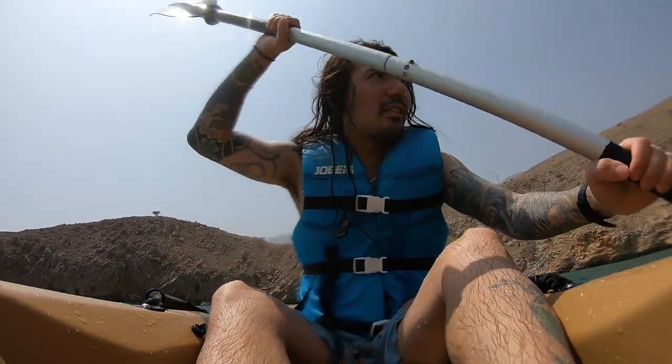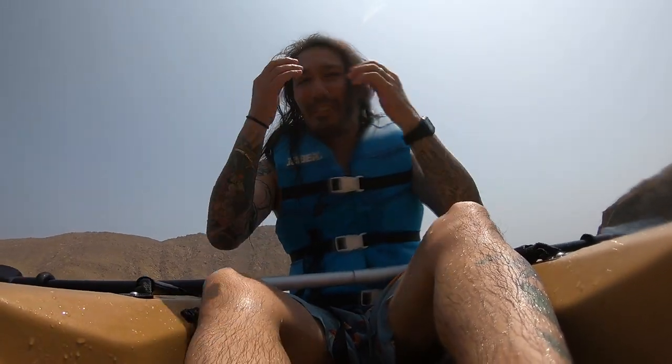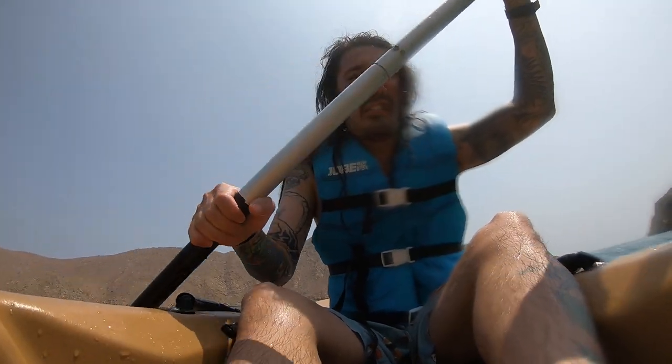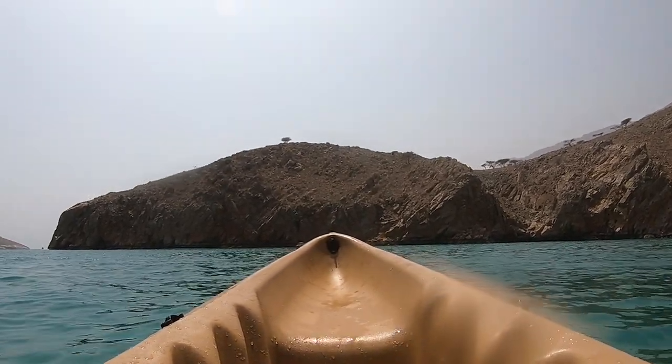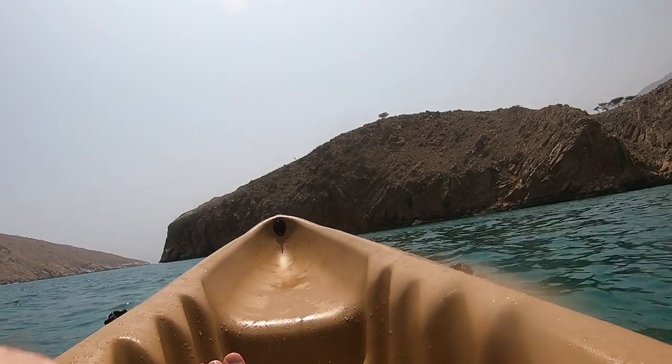We'll be able to definitely check out the exclave of Musandam on this first trip. Technically, we've been to ten countries in five years. Let's see how many we can get to by age 40.